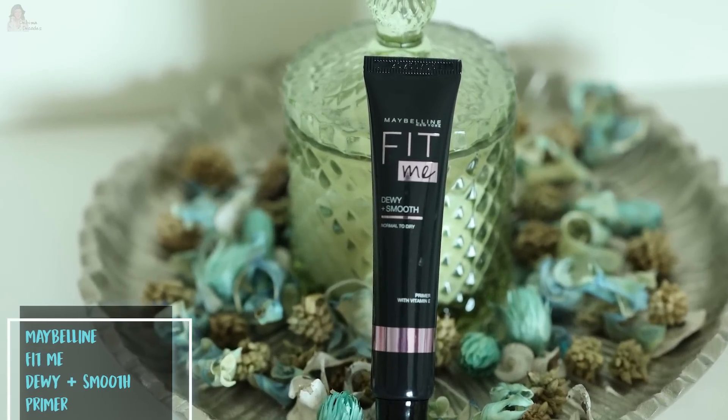This is the primer I use — it is the Fit Me Dewy Plus Smooth, for normal to dry skin. I love a glowy skin; the skin looks healthy and nourished. Right now I have normal to drier skin. You can apply a little bit with your finger or a brush — I prefer applying primer with my fingers. A primer diminishes the appearance of pores and extends the longevity of makeup. This primer lasts up to 16 hours. Since I have drier skin and prefer a glowy, dewy look, I selected the Dewy Plus Smooth primer.